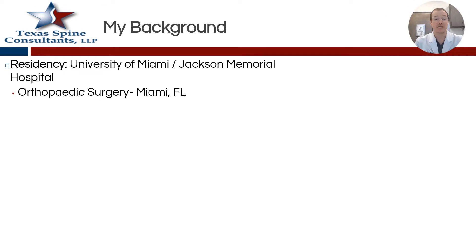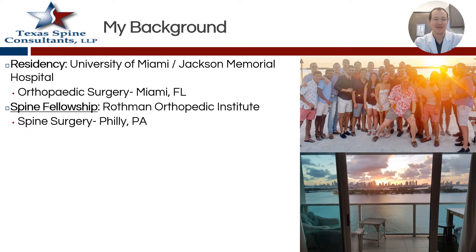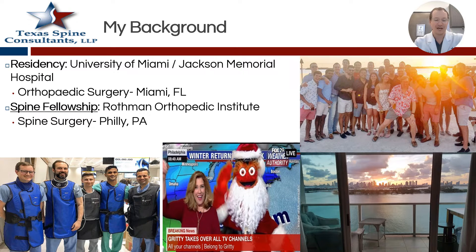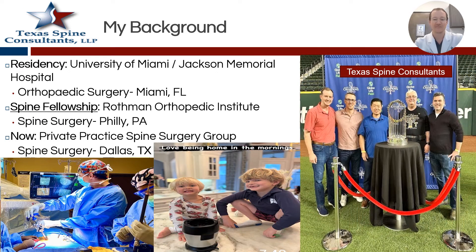As a background, my residency was at University of Miami, Jackson Memorial Hospital, where I did an orthopedic surgery residency. I had great views, great friends — that's actually a view from where I lived for five years. Then I did my spine surgery fellowship at the Rothman Orthopedic Institute. I was able to interview at many, many places, and so it gives me somewhat of a grasp on other programs. Philadelphia was great. I had great co-fellows, less great views than Miami, but we had grit and that was a key part. Now I'm in private practice, in a five-person spine surgery group where my views now consist of surgery, my partners, as well as my beautiful children and wife.